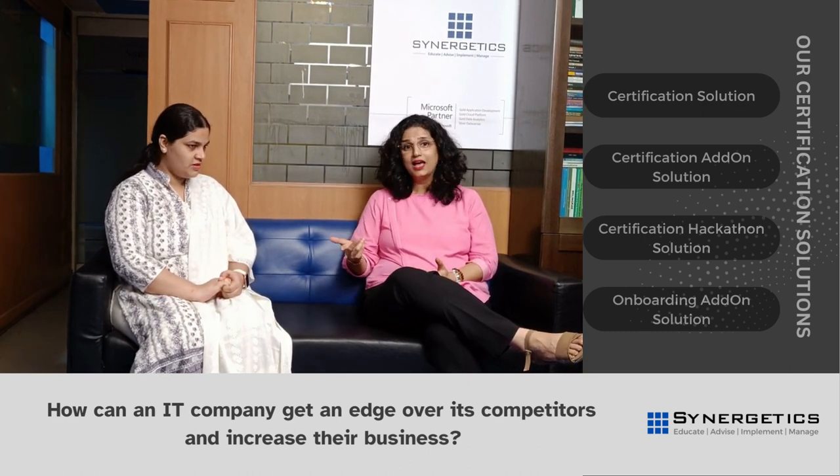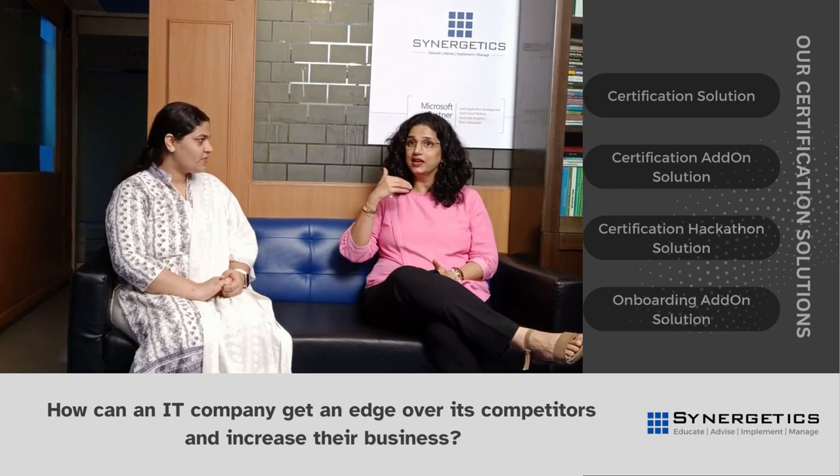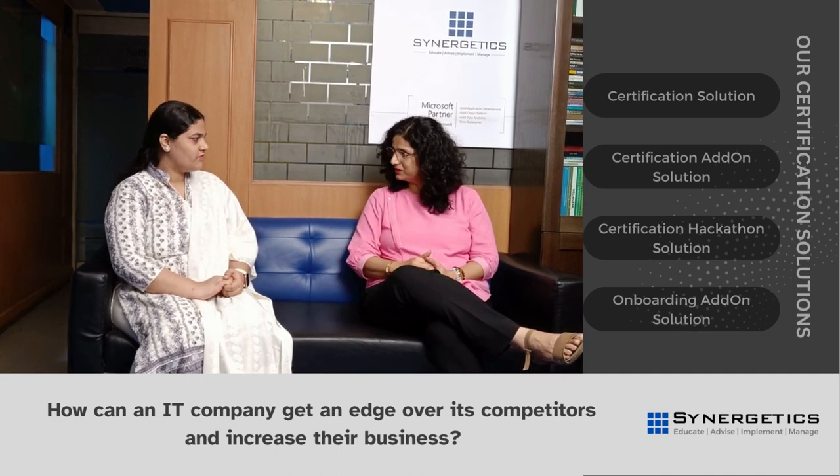Hi Samira, can you suggest how an IT company can get an edge over its competitors and increase their business? Most definitely. Let's start with the basics. What is an organization made of? Its employees and the skills that they bring to the organization. The more skilled the employees are, the better are the chances of the organization to get ahead of its competitors.